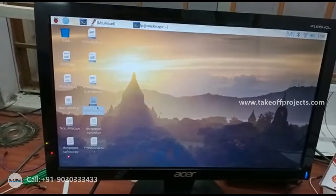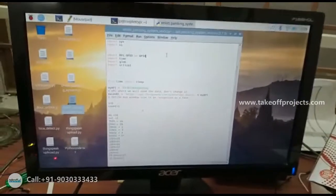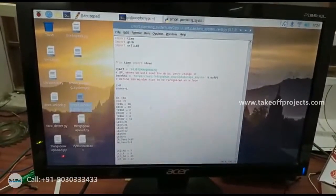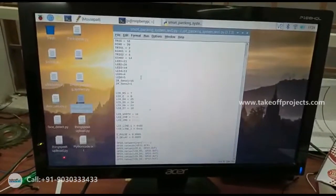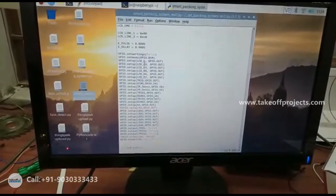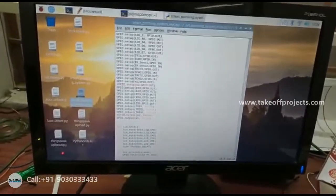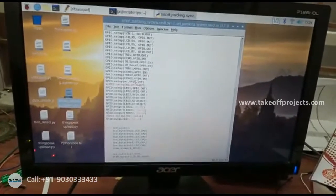You have to open it with Python 3 IDLE. Here in the code, we are importing whatever libraries we require, and we are mentioning the API key for ThingSpeak. These are the pin assignments for LEDs, LCD, IR sensors, and buzzer. Initially, some pins are defined as inputs and some as outputs — here I am initializing whether the pins are inputs or outputs.